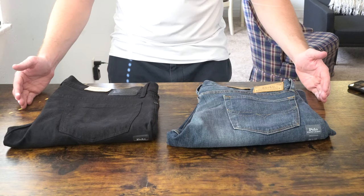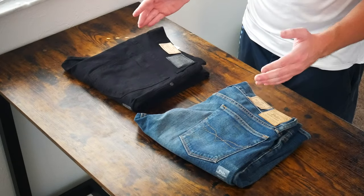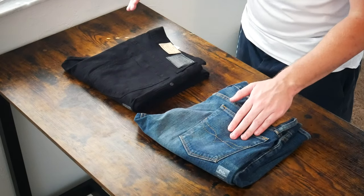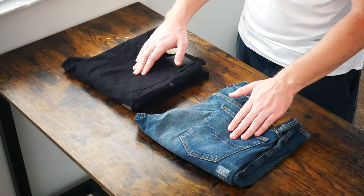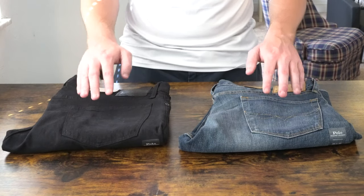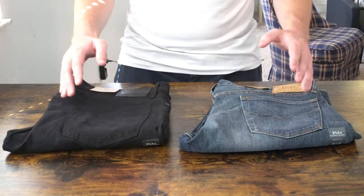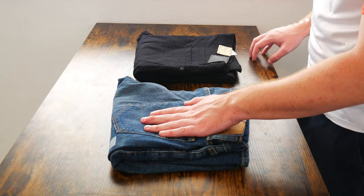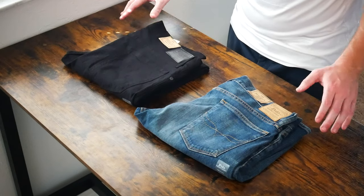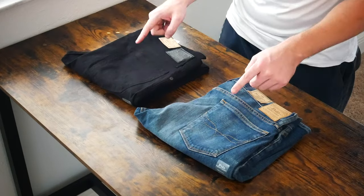Here we have the Sullivan Slim Stretch Jeans and the Varick Slim Straight Stretch Jeans. Both jeans are exactly the same — you can tell by the design of the stitching on the back pocket of each. The back pockets are similarly designed, similar size, depth and width. The only difference is the Varick is all black whereas the Sullivan is a more traditional blue with yellow stitching. Don't let the title of each pair throw you off — they are pretty much the same exact jean.